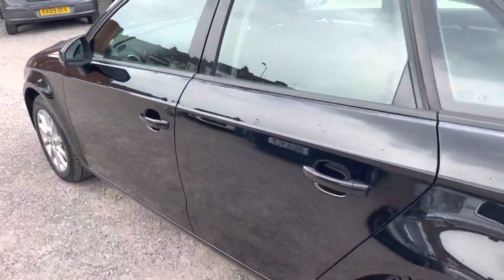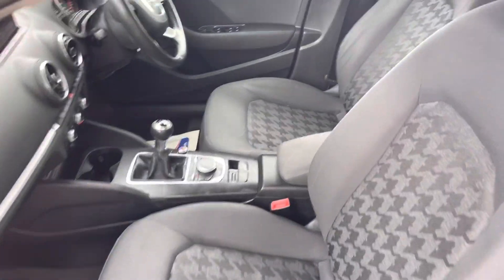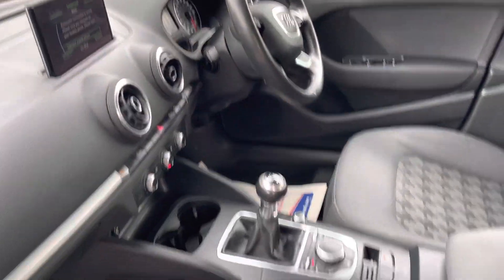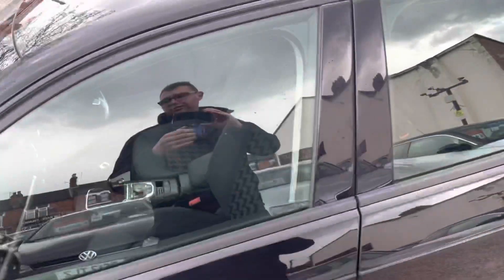I'll just show you the inside. Very clean and tidy, lovely modern cabin.